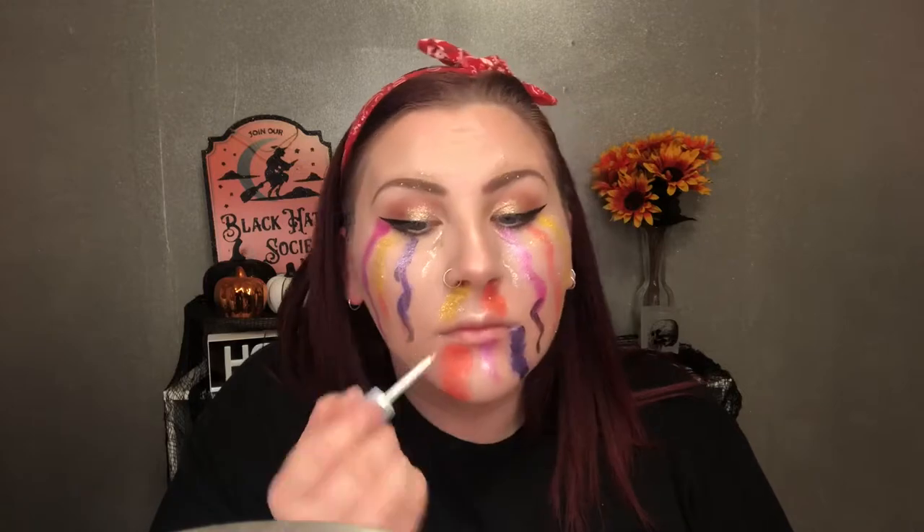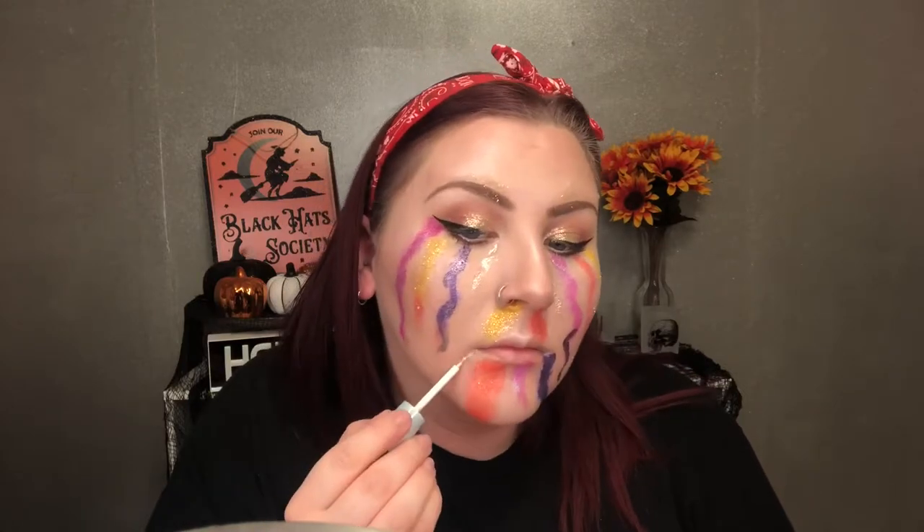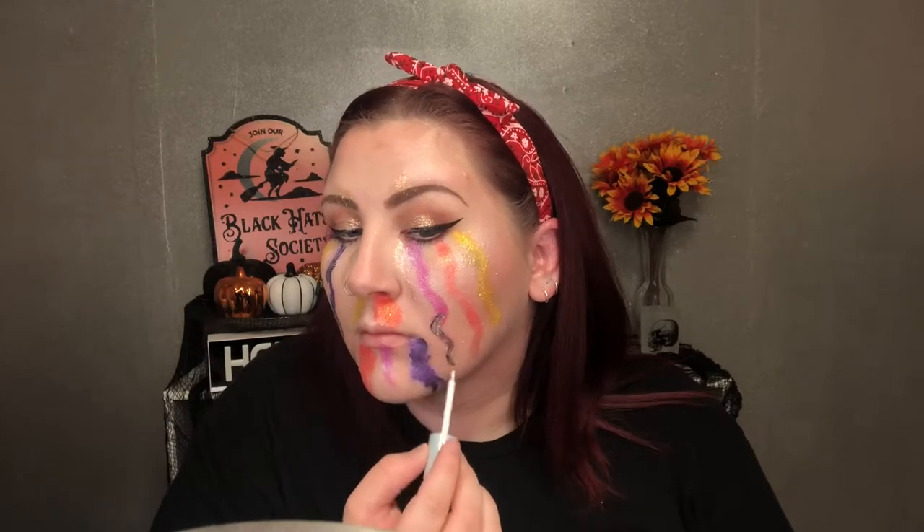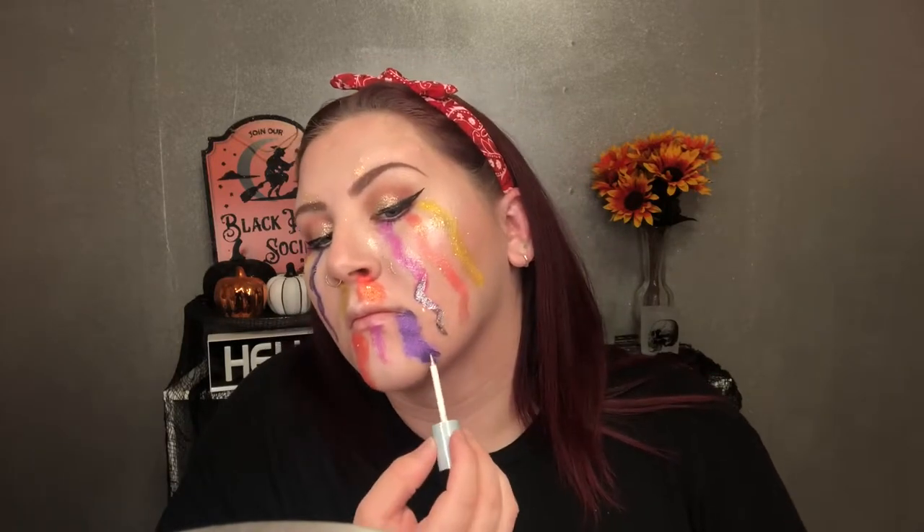Once you get done laying down all of your color, we're going to go back over it with the coordinating glitter. You can do this with whatever colors and glitter you have, but I have a lot of glitter and a lot of eyeshadows. I'm also going in with some glitter liquid liner from Urban Decay and just adding a few more little lines and shapes coming down, kind of highlighting over some of my old ones. Just going crazy with some glitter.